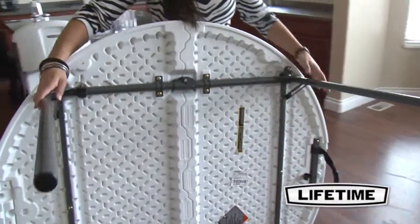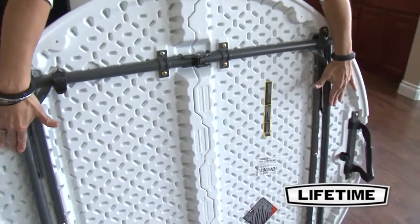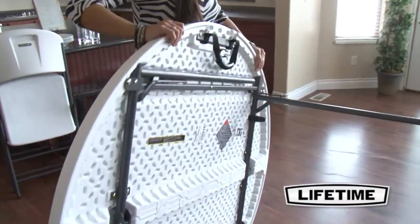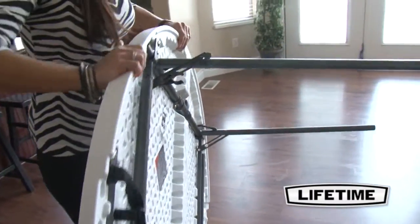Our heavy-duty tabletops feature an innovative tack-off pattern that provides extra strength and rigidity across the length of the table, while maintaining a convenient, lightweight design.